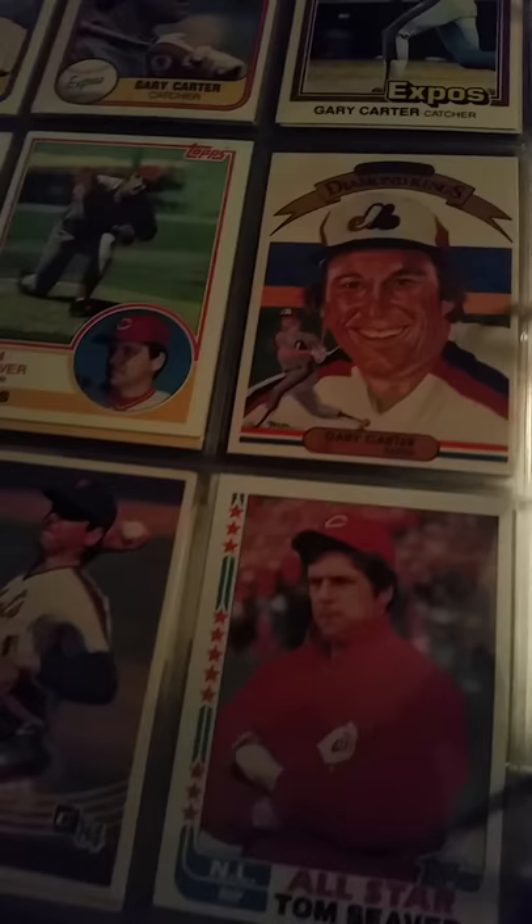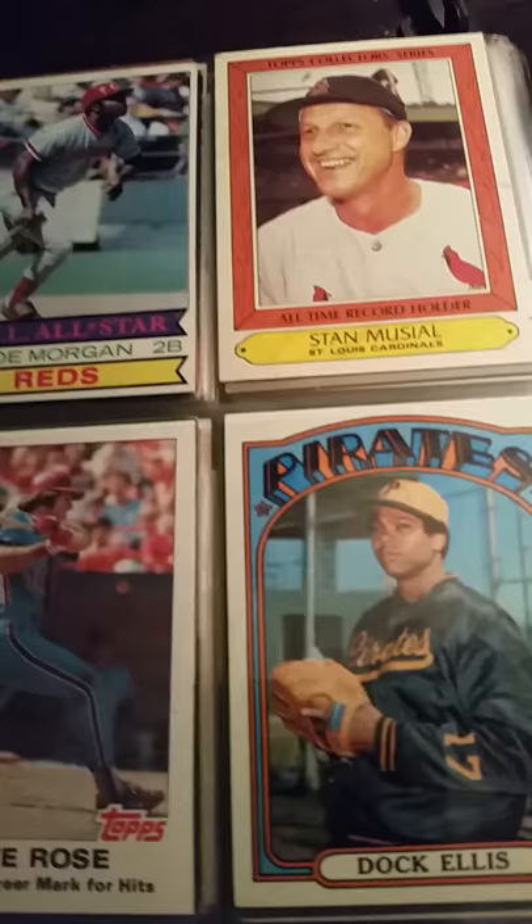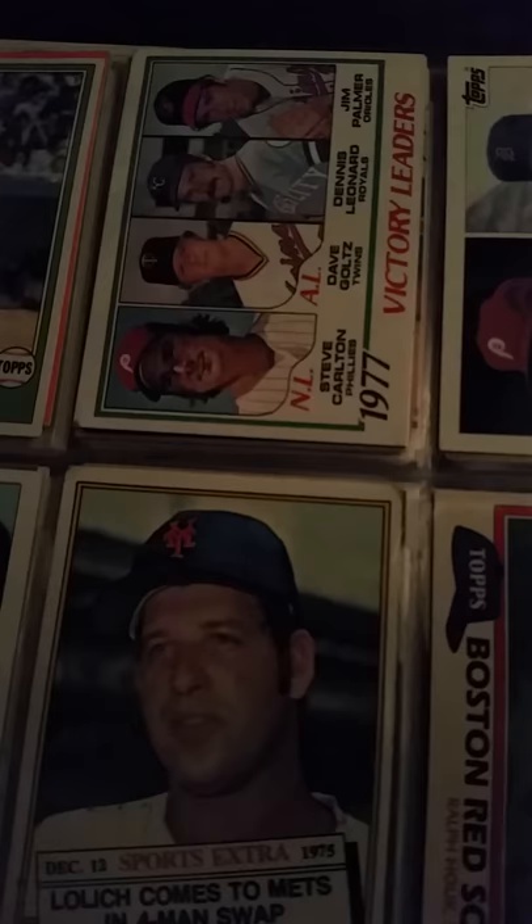Mr. Baseball — Tom Seaver. Gary Carter. More Tom Seavers. Dave Concepcion, Sparky Anderson, Mike Schmidt. '70. I think this is '59 — '58 or '59. And I do have a lot of the old Diamond Kings sprinkled through here, some of the real early stuff. Some '85s. Pete Rose, Johnny Bench, George Foster. Steve Carlton, the leaders there, another Steve Carlton. Vida Blue.